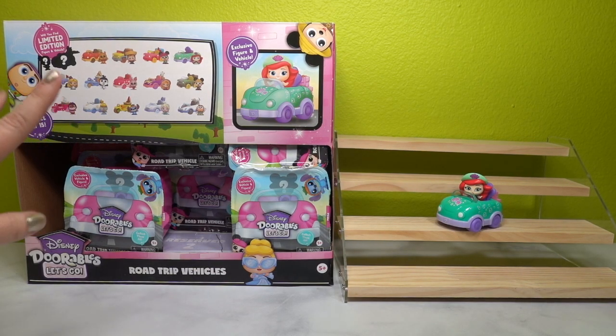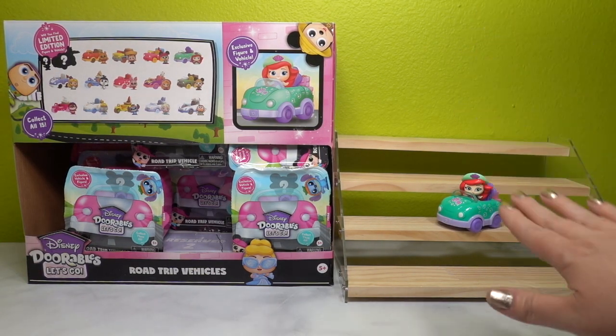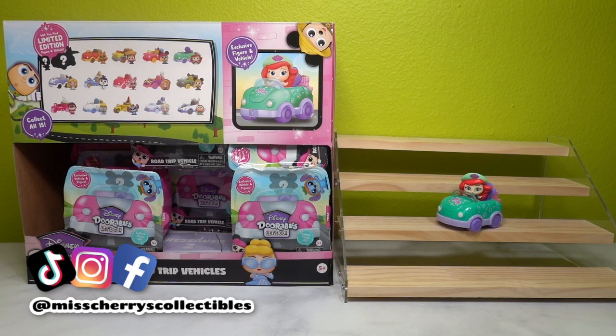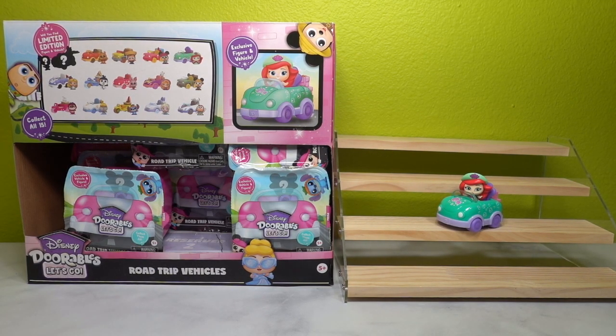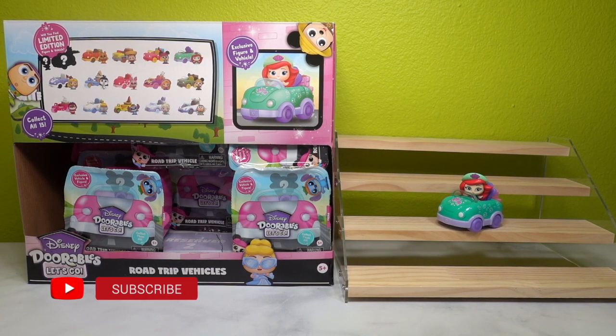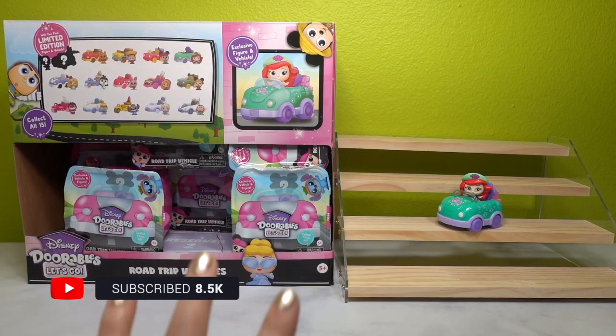I think we're only missing two out of this box — one we already opened over on social media. If you're not following us on TikTok or Instagram, I'll link both down below. We are also doing a very special giveaway when we hit 10,000 subscribers, so be sure to subscribe for lots of fun mystery unboxings.